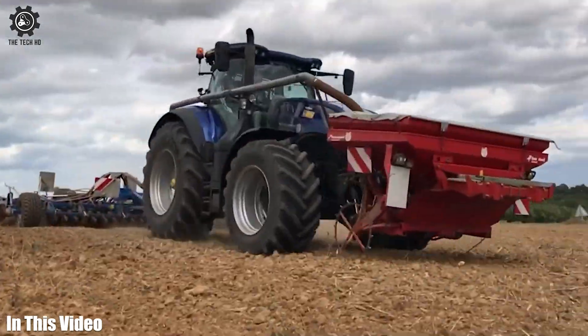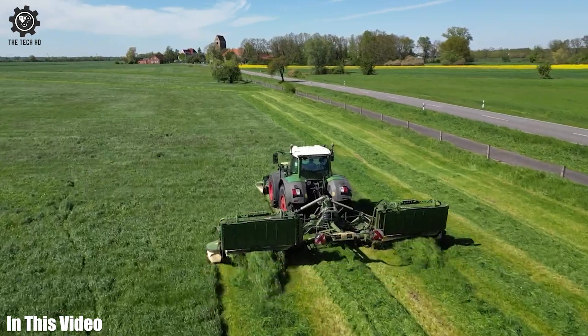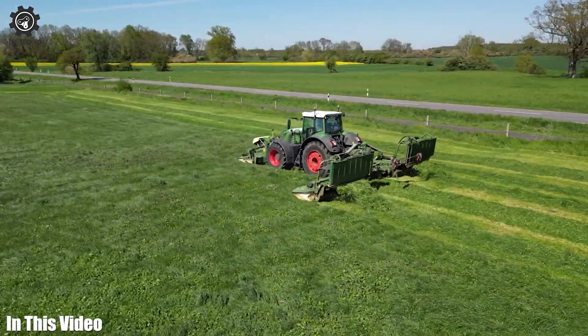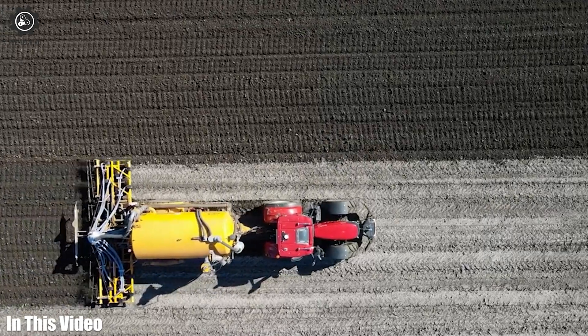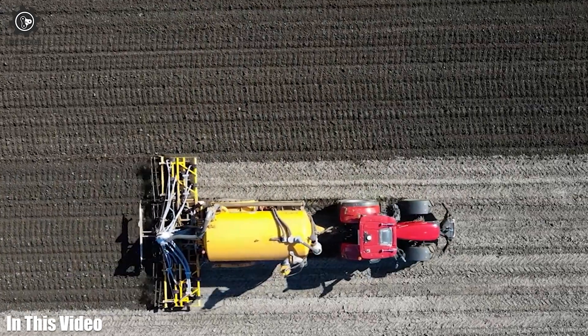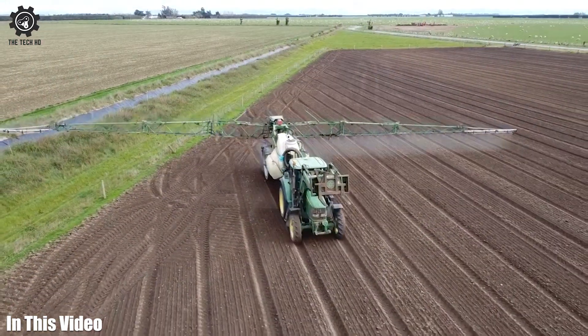Hello, farming enthusiasts. Today, we're embarking on a journey through the world of agriculture machines and tools. Stay tuned to discover the innovations that are making farming more efficient and sustainable. So let's get started.